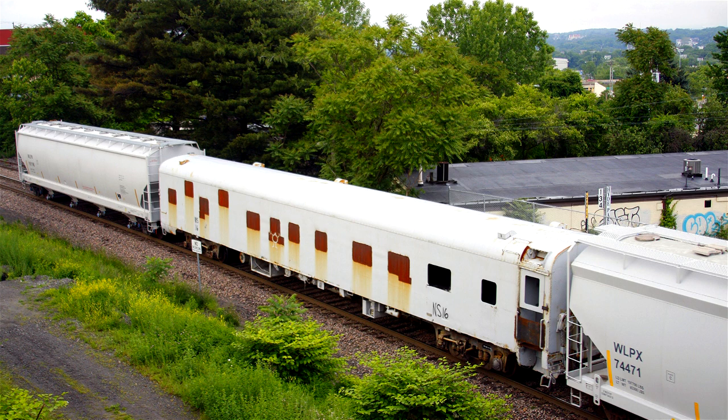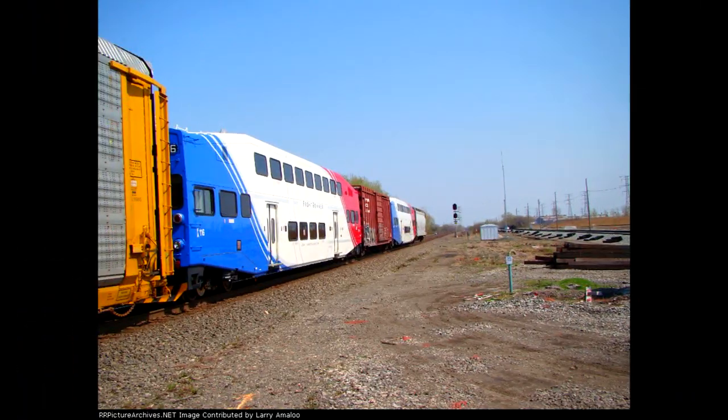Back in 2010, Canadian Pacific made four or five moves of brand-new commuter rail passenger cars from the Bombardier plant in Thunder Bay, Ontario, down through the Quad Cities for interchange in Kansas City, Missouri. They were for the New Mexico Railrunner and the Utah Transit.